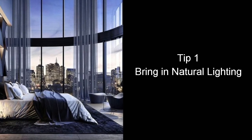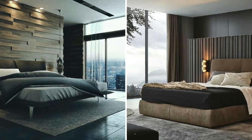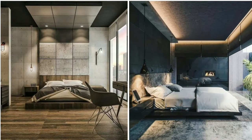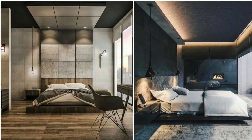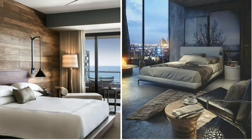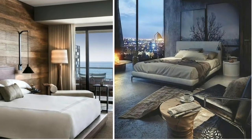The first tip is to bring in natural lighting. In a minimalist bedroom, light is almost an accessory all in itself. If you have the option, clear away your curtains unless they are sheer. This is also to make the room feel more open, modern, and altogether minimal.